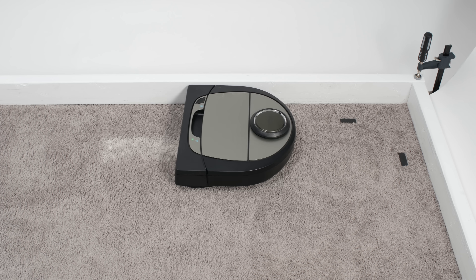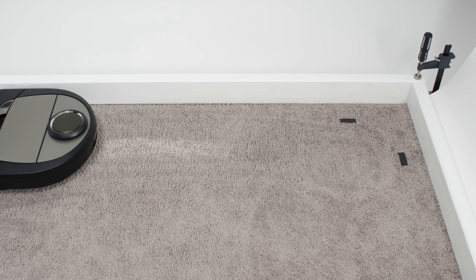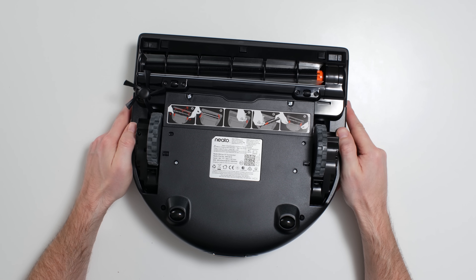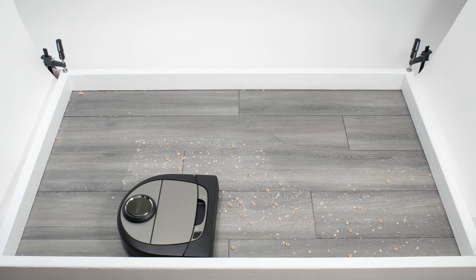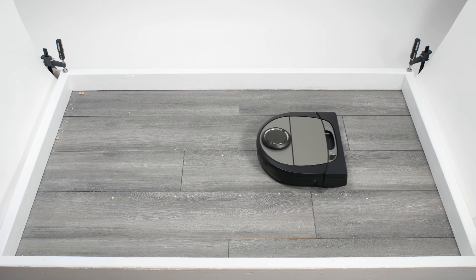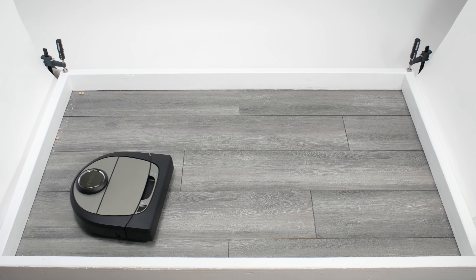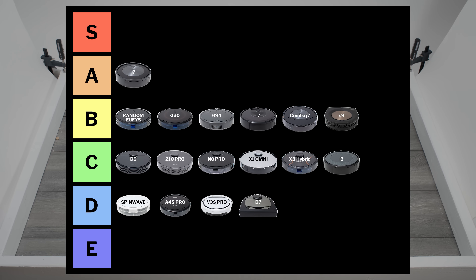The Neato D7 deep cleans carpet very well for a robot vacuum and has a large dustbin. Similar to the Roomba S9, it has an extra wide brush roll that extends almost along the full width of the front of the vacuum, giving it a wide cleaning path so it can clean very quickly and efficiently. However, unlike the S9, it doesn't clean corners very well and doesn't pick up edge debris very well. The robot also threw errors repeatedly during testing. Because of this last negative especially, it falls all the way down into the D tier.